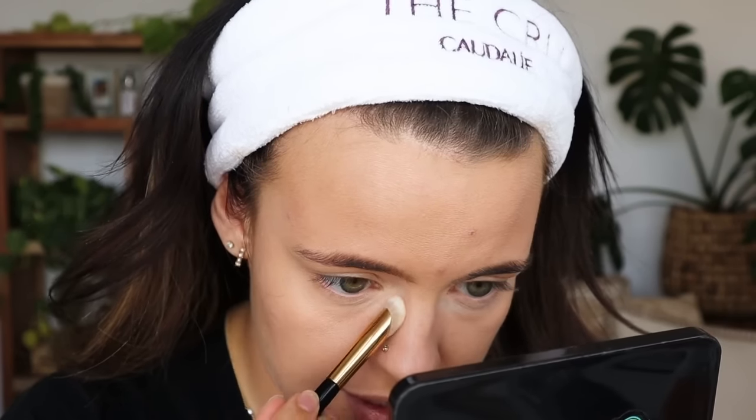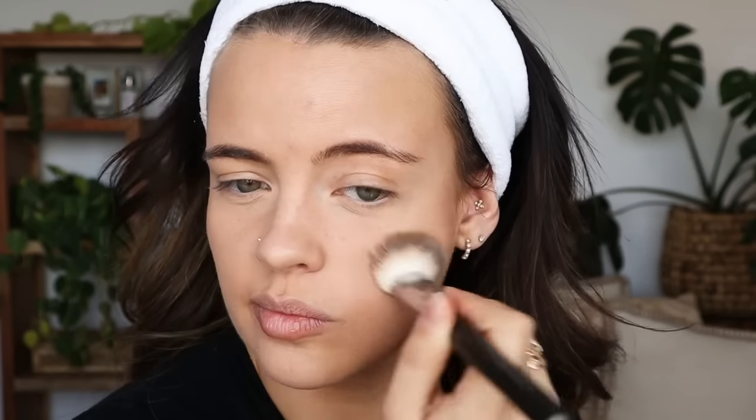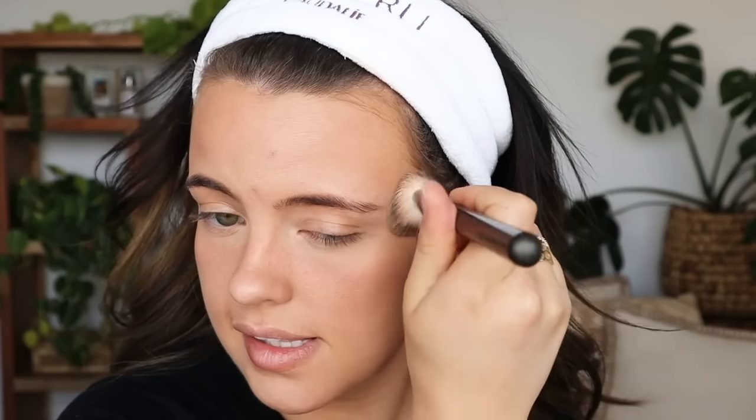I'm just setting under the eyes today to stop any creasing - this is the only area I'm going to be setting. Now for my bronzer, I'm going to be going in with the Lila B Be Sun Kissed Bronzer. I'm so happy she chose this, it's my favorite powder bronzer. I'm going to be blending this out with the Airbrush Precision Foundation Brush from Sephora, which sadly has been discontinued. I'm gonna do a little bit of the wave technique, bringing my bronzer across the bridge of my nose and stippling it under the eyes so it doesn't look mask-like.